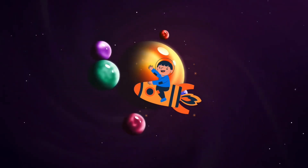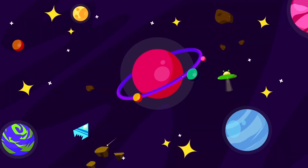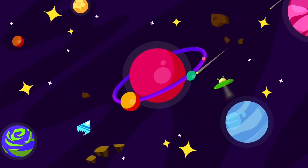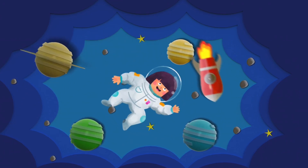Hi, little explorers. Let's explore another alphabet planet today. What if the alphabets were planets? How amazing would that be? Let's take an imaginary trip today on a rocket ship to the Planet O.